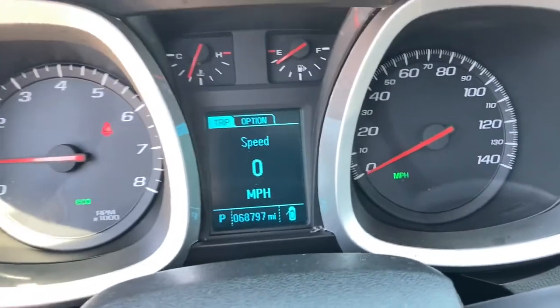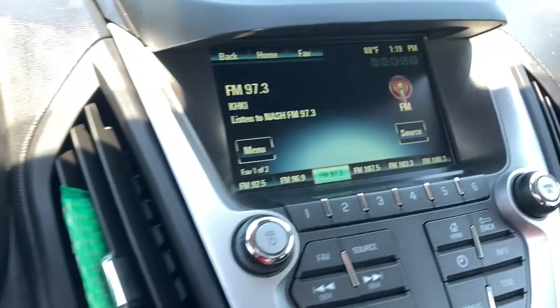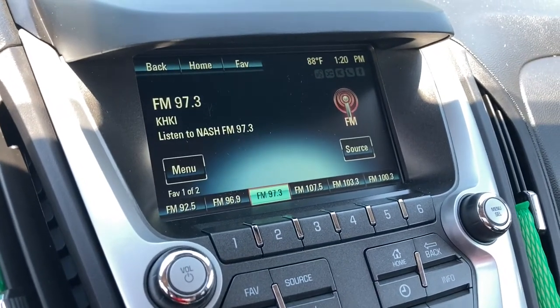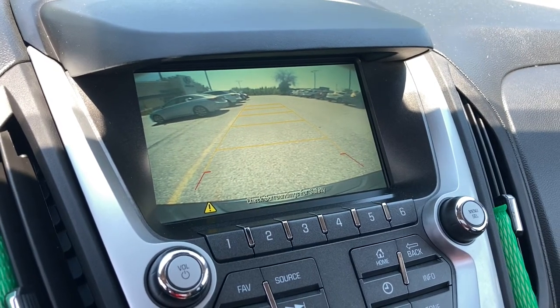All-wheel drive, keyless entry, heated driver's seat, four-cylinder engine, sunroof, satellite radio, remote engine start, power passenger seat, backup camera, iPod and MP3 input.